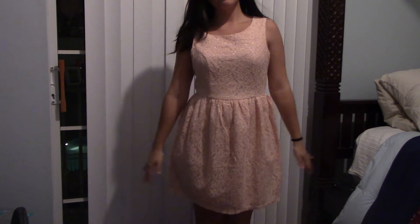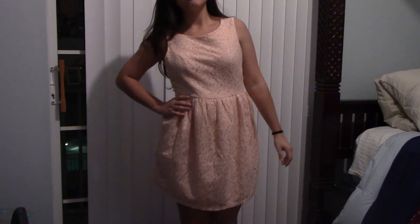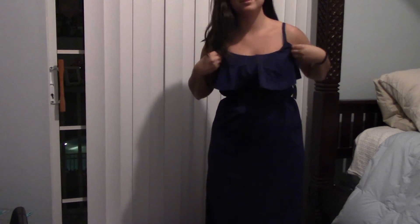This next dress is from Forever 21. It's a little fancier than the others — it has fat straps, a lacy floral print, and it's in this peachy pink color. I would never have guessed in a million years that I would like this on me.